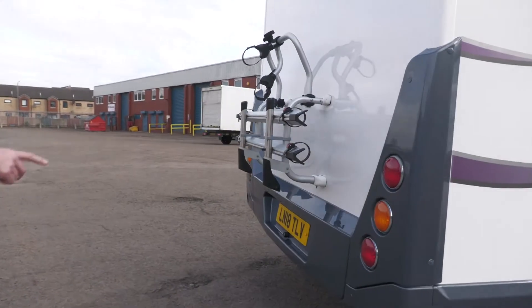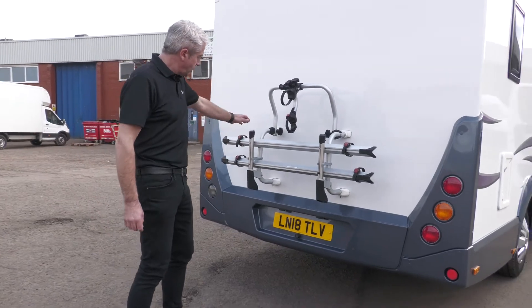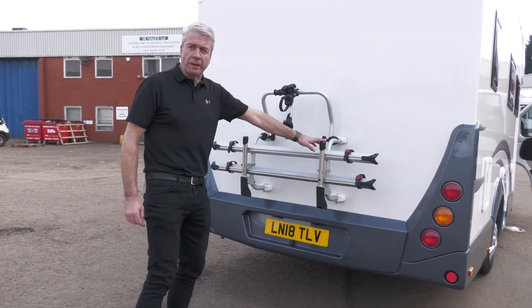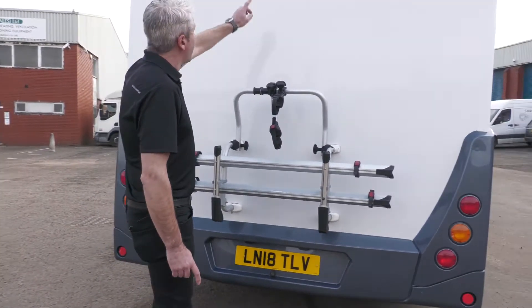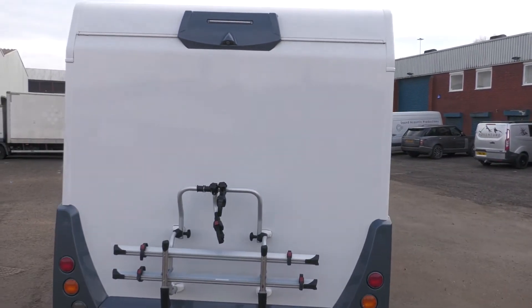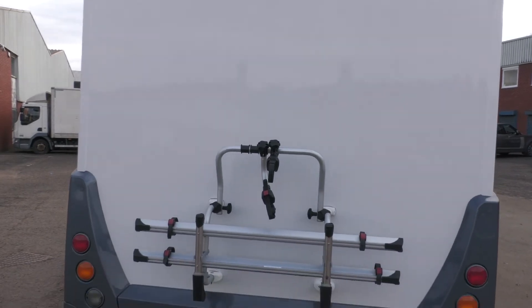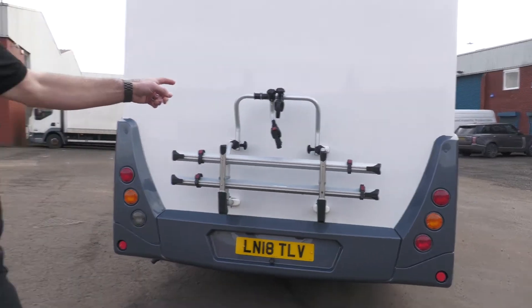Coming round to the back of the van, there's a bike rack on here — that's in two-bike mode just now. The other section is kept in the storage area, and you can have four bikes to accommodate the full family. There's also a reversing camera up there, absolutely brilliant for first-time motorhomers, and you can leave it on to see who's behind you on tight roads when you need to pull over to a passing space, or to watch that your bikes are secure.